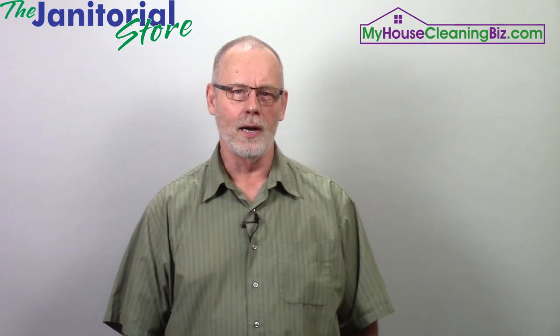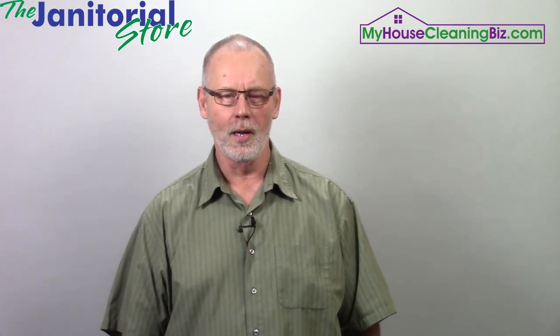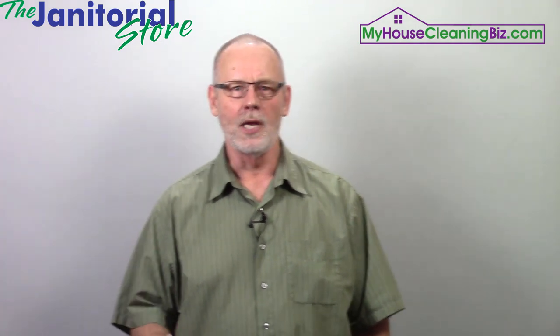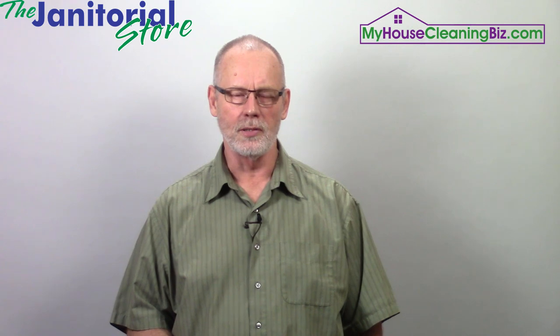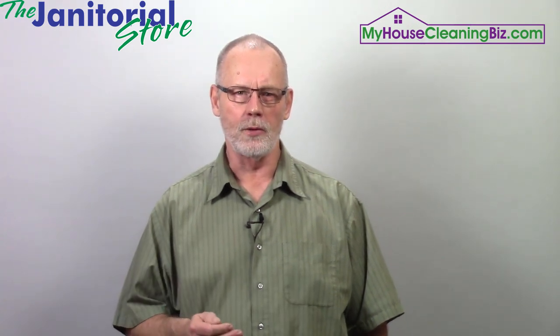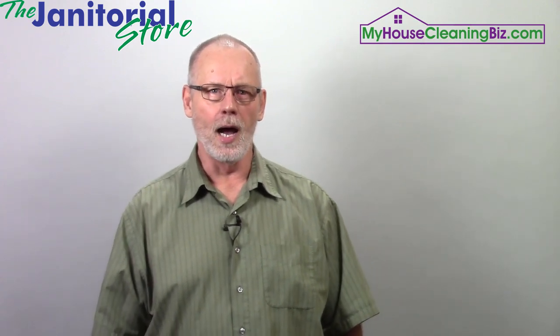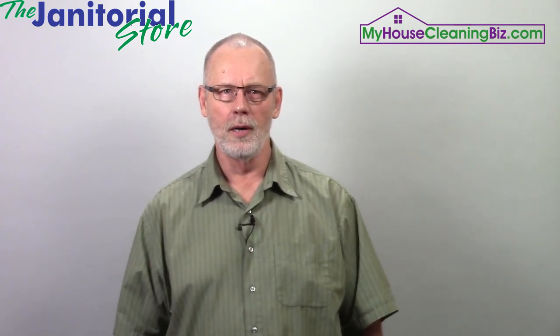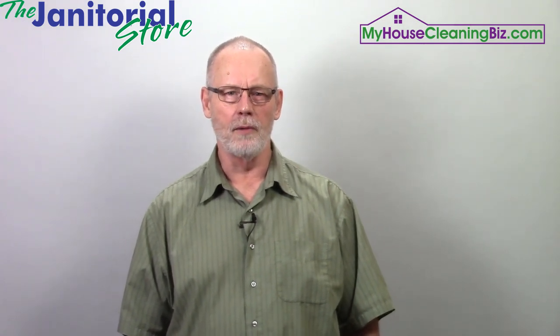Whenever we're going to start a cleaning service, we have to have the right equipment and tools. On both janitorialstore.com and myhousecleaningbiz.com, you'll find a complete list of the tools and equipment that you need to start a cleaning business. I'm just going to go over probably about eight or ten items that are must-haves.